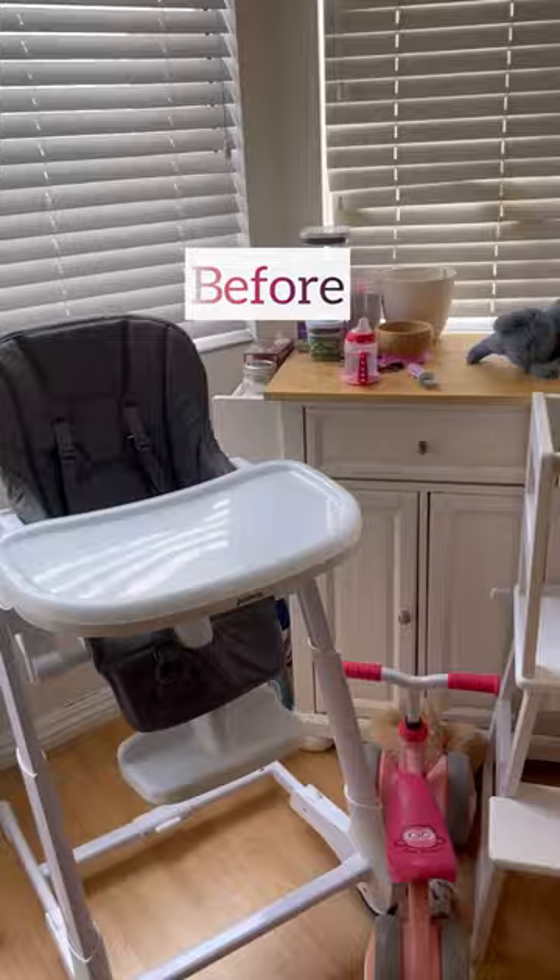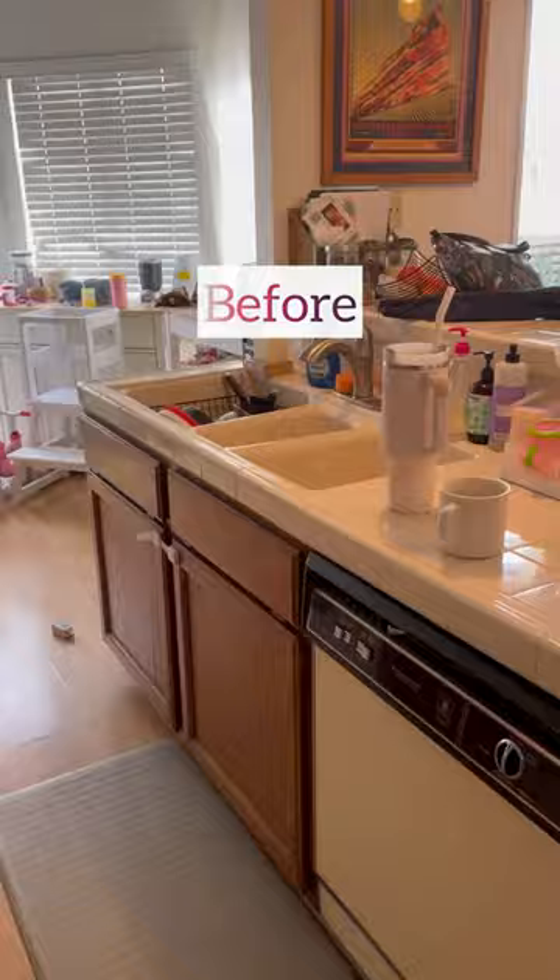Why were we able to do this? It's because our client let go of so much during the decluttering process. I'm so proud of her, and I'm so happy with how this turned out.